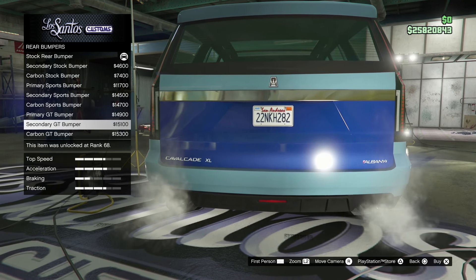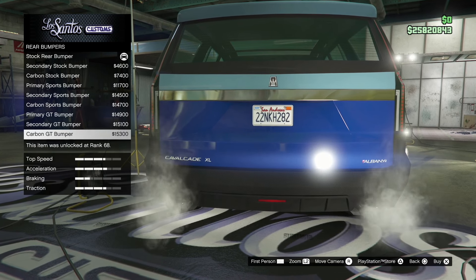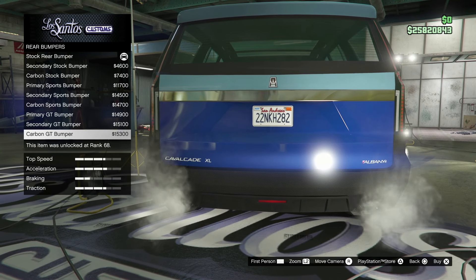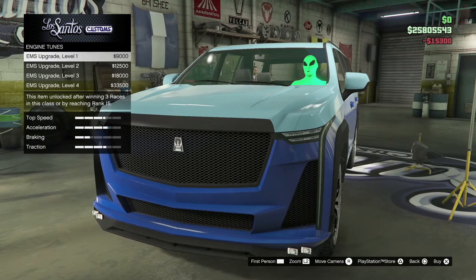If you enjoyed the video so far, smash that like button and comment down below if you already have the car. Make sure you subscribe for all the daily GTA car customizations — basically anything GTA related.